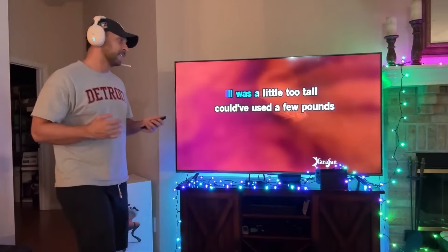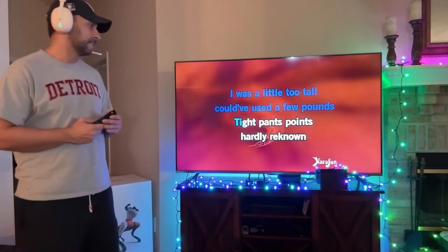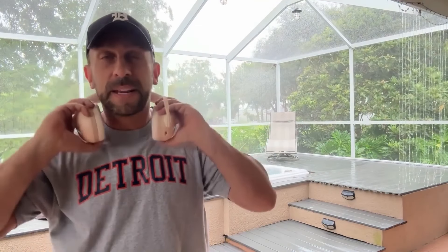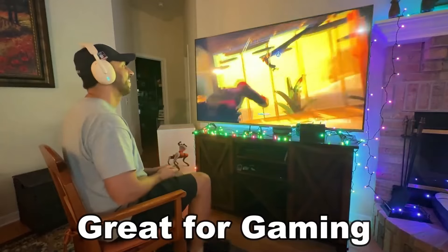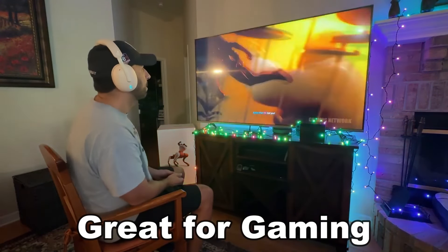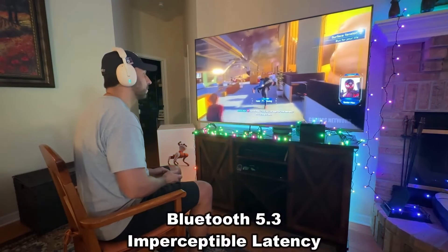Now growing up in Detroit, Rock City, you know I like to listen to some rock and roll, some good old Bob Seger. Well guess what? I can crank up the tunes with this. But even better, I've actually found that these are the best gaming headset on the planet. That's what they're designed for. They've got the latest Bluetooth 5.3, which gives you the ultra low latency.